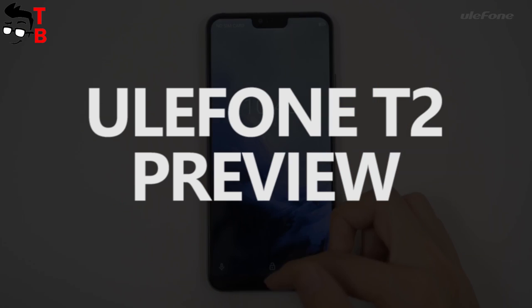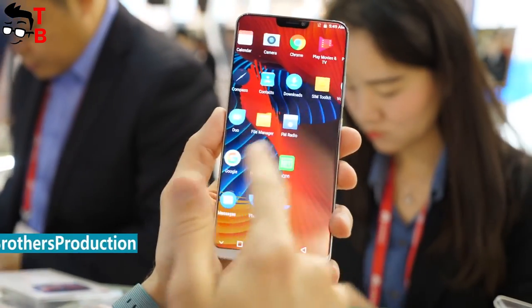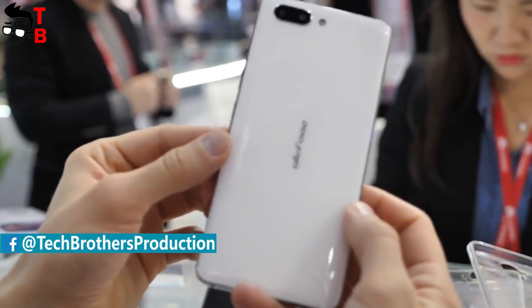Hey, what's up! Do you remember Ulefone T2 Pro? The smartphone was shown on MWC in February 2018. It made a lot of noise. It was a year and a half ago, but the phone hasn't gone on sale yet.